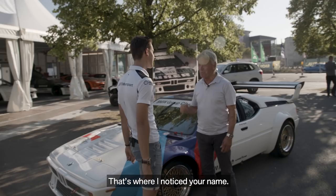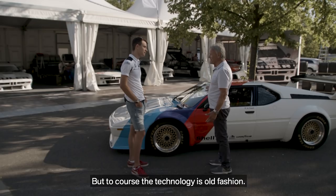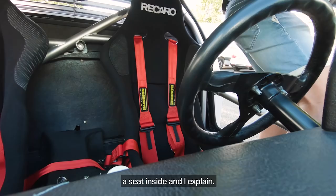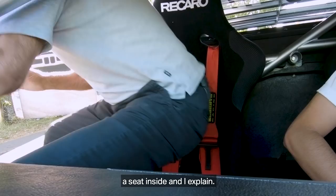If you look at this car it still looks like modern. Exactly. Yeah, it's unbelievable, but of course the technique is old-fashioned. I want to show you — I think you should have a seat inside and I'll explain. This is a real race car. Yeah, this is what I like to feel.